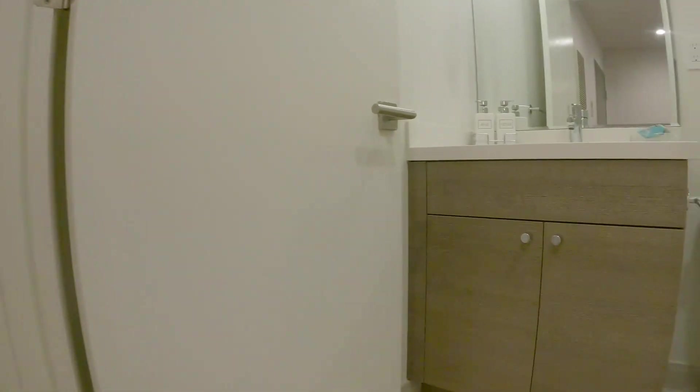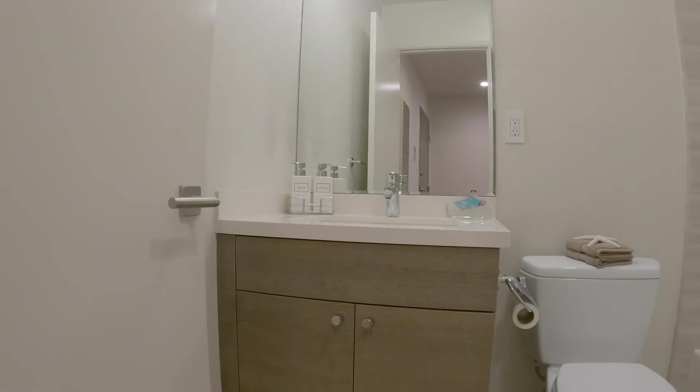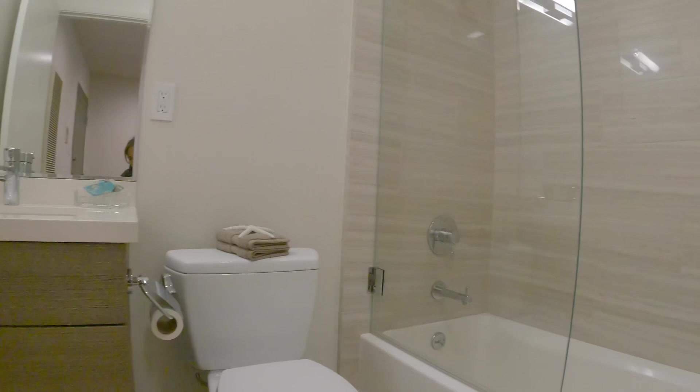The bathroom was recently renovated, so it is very modern. There's a tub and shower combination and a good-sized shower head.